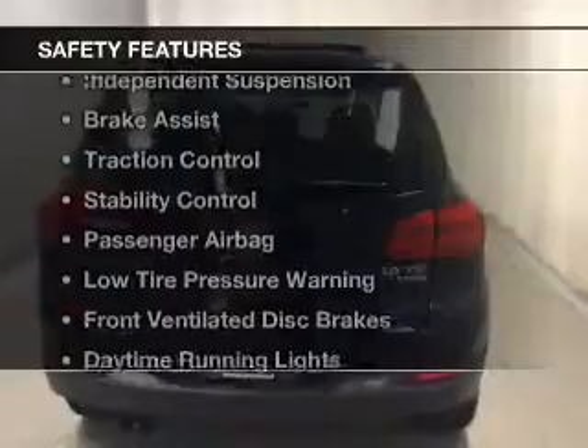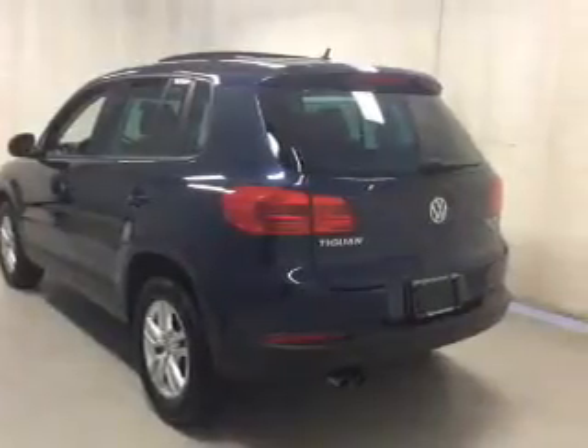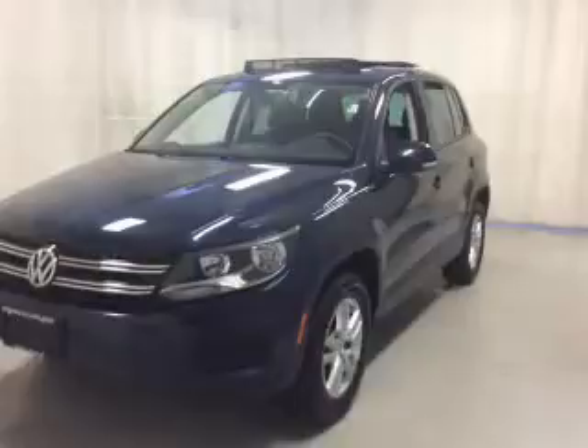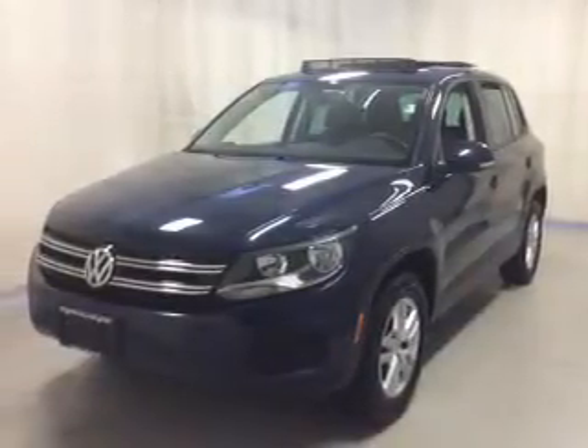Safety was made a priority with these features: curtain head airbags, side airbags, independent suspension, brake assist, traction control, stability control, a passenger airbag, low tire pressure warning, front ventilated disc brakes, and daytime running lights.